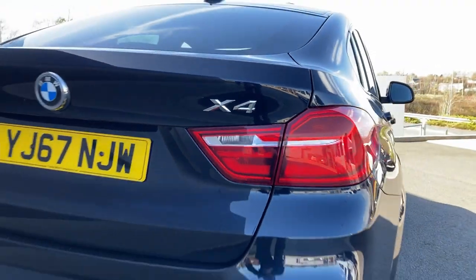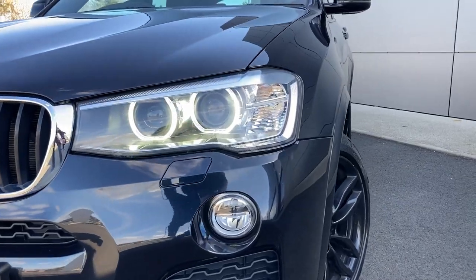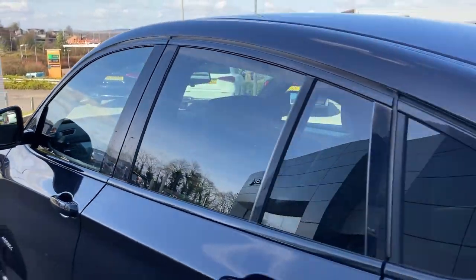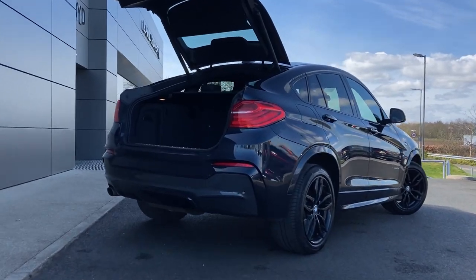With 19 inch 5 split spoke gloss black alloy wheels, some of the standout features on this car include automatic Xenon headlamps, power folding door mirrors, rear privacy glass, and on the rear bumper we have the rear parking sensors. As we enter now beneath the power tailgate,